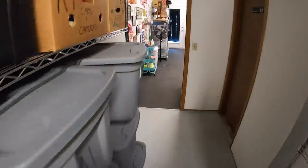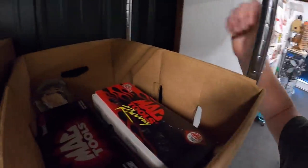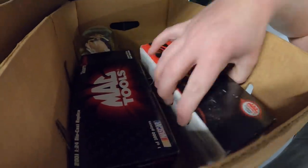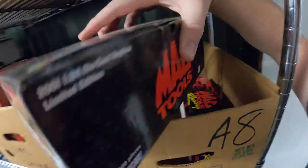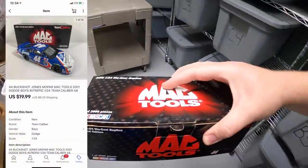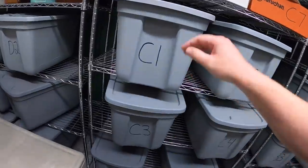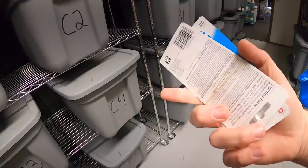Next is over here in A8 — it is a die cast car. I believe it is this one right here. Yeah, it's Buckshot Jones. I've got five dollars into this and it sold for $19.99 plus shipping.